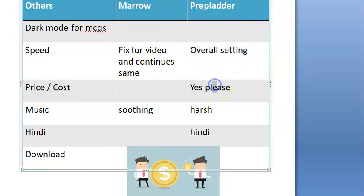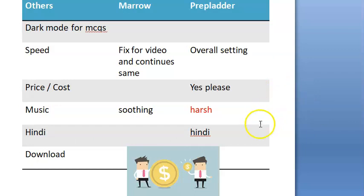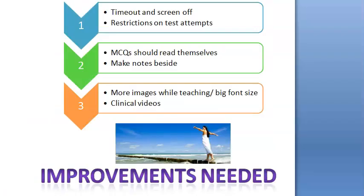On price: PrepLadder costs the same as Marrow, but PrepLadder covers three years while Marrow covers two years. The music in PrepLadder is very harsh — a very negative point; it startles you suddenly. For Hindi, PrepLadder has a better option if that matters to you, add a point for it. Download options are available in both Marrow and PrepLadder.